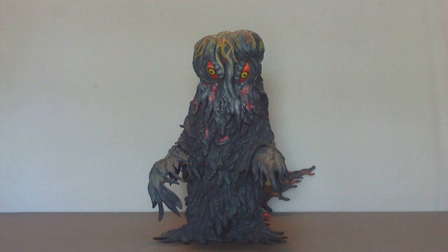As you can see here, we have the X-Plus 30-centimeter Hedorah. This guy is an impressive figure, but to take it from somebody else, let's see what Dr. Malcolm has to say about this thing. 'That is one big pile of shit.' I don't mean that in a bad way, and I'm sure he doesn't mean that in a bad way either.